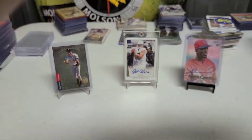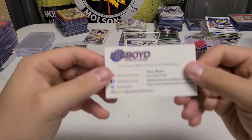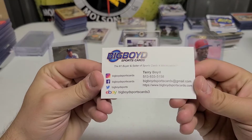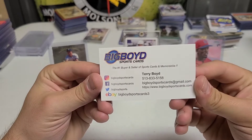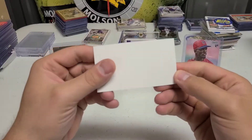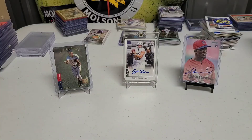Here's the first package — see what's in there. Looking at it, it looks pretty cool. So this is the card they gave us: Terry Boyd, Big Boyd Sports Cards, the number one buyer and seller of sports cards and memorabilia. There's his information if you want to hit him up for some cards. Pretty solid business card I would say.